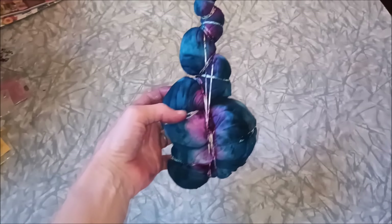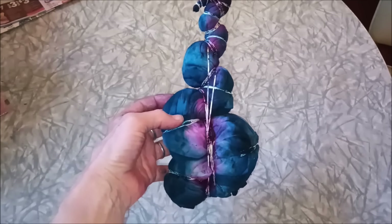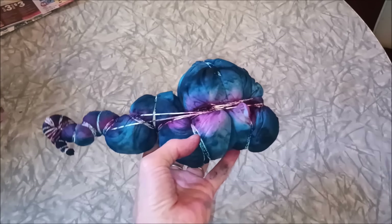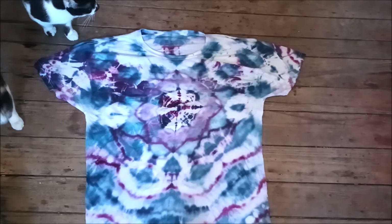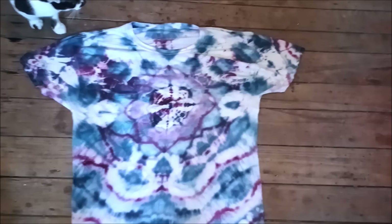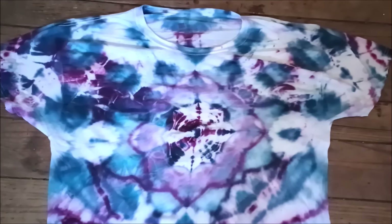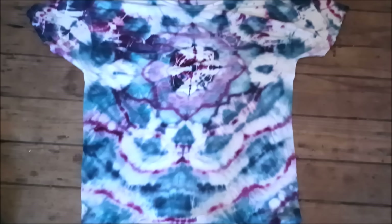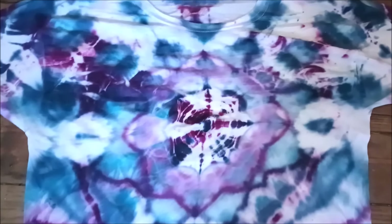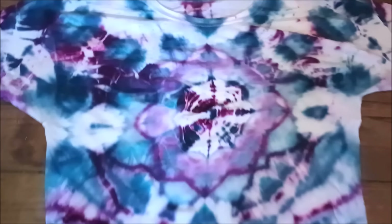Last but not least, this shirt — I was trying something and let's see what it turns out looking like. Here it is and I am really excited about how it turned out. I think it looks really cool for my first attempt at a mandala thing. You can kind of see the star pattern. I can't believe I'm responsible for that cool pattern and these things that look like flower petals.